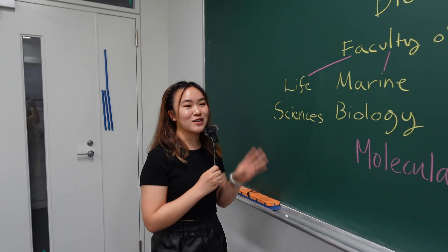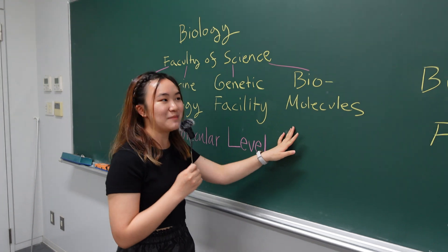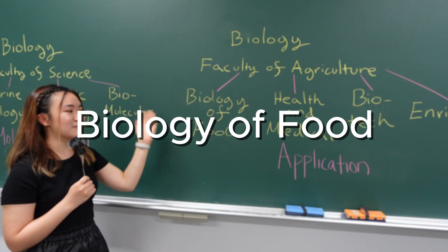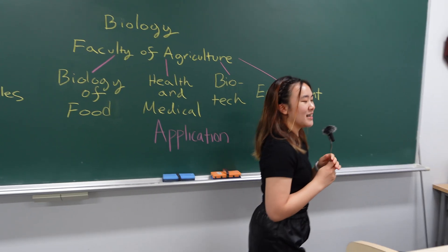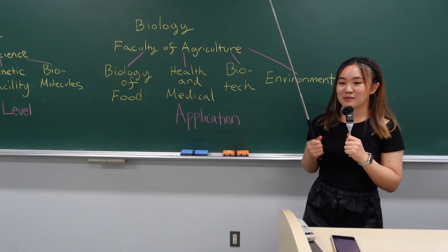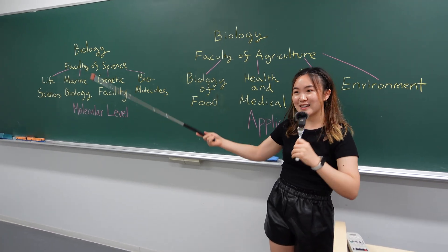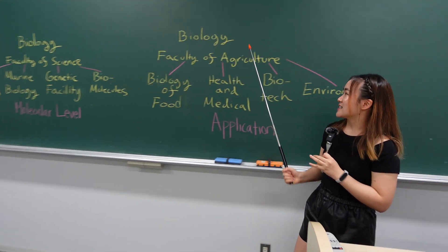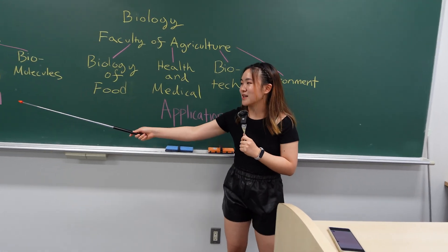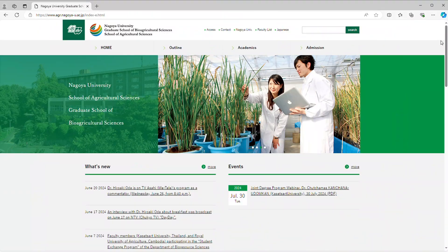To be more specific, Biology at the Faculty of Science focuses on four departments: Life Sciences, Marine Biology, Genetic Facility, and Biomolecules. Meanwhile, the Faculty of Agriculture focuses on Biology of Food, Health and Medical Sciences, Biotechnology, and Environment. The Faculty of Science focuses on understanding the molecular level, while Biology of Agriculture focuses on both molecular level and mostly on application and development. If you have any more questions, please feel free to check the website.